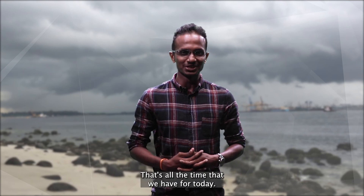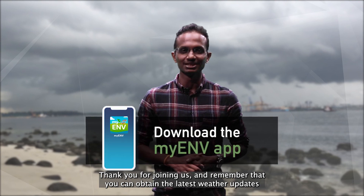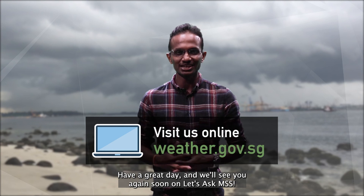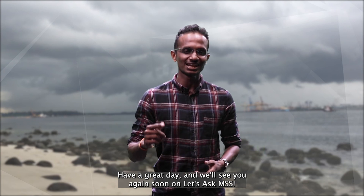Wow, that is quite a lot. Well, that's all the time that we have for today. Thank you all for joining us, and remember that you can obtain the latest weather updates from the MyAMV app and our website. Have a great day, and we'll see you again soon on Let's Ask MSS.